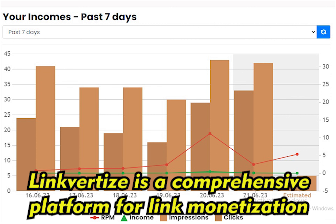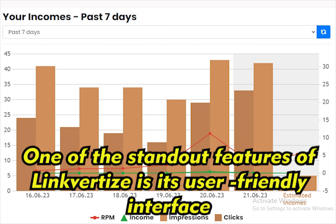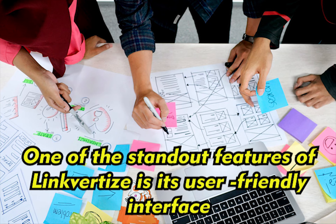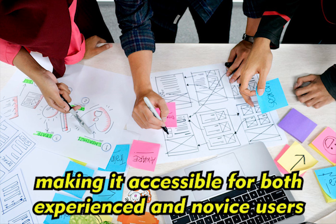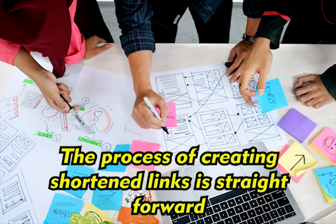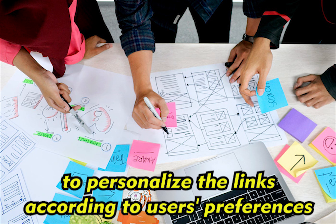Linkvertise is a comprehensive platform for link monetization, offering several key features that set it apart from its counterparts in the market. One of the standout features of Linkvertise is its user-friendly interface. The website is designed to be intuitive and easy to navigate, making it accessible for both experienced and novice users. The process of creating shortened links is straightforward, and the platform provides customization options to personalize the links according to users' preferences.